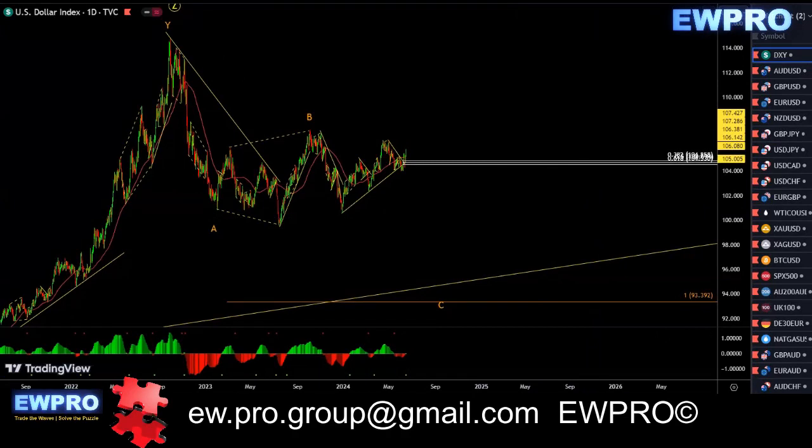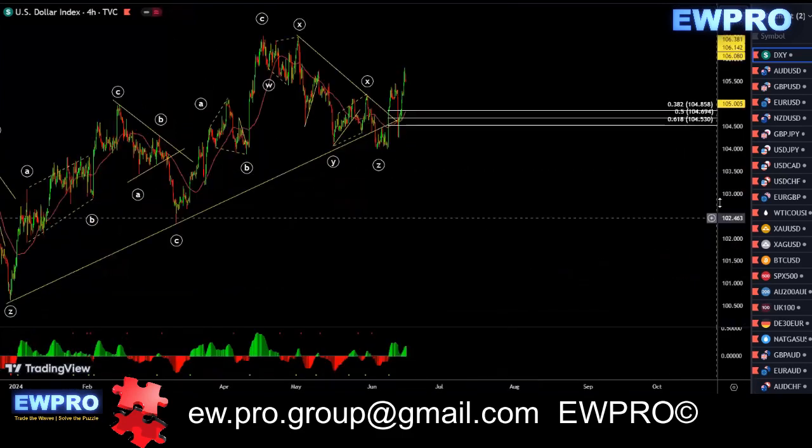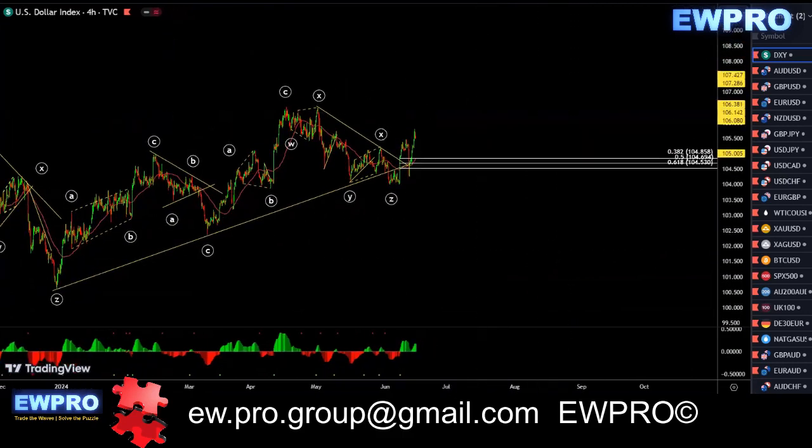Nothing's changed on the daily. I'm looking for this A, B, C — just waiting to see if we're going to get any more upside in here. On the H4 we did get the 5 down, and we got a nice impulse up, but then we got that sharp impulse down.